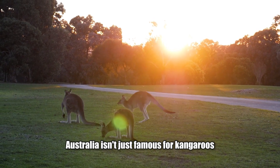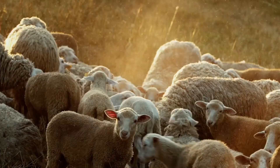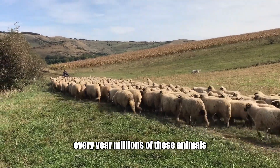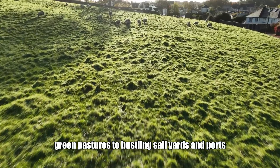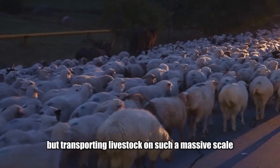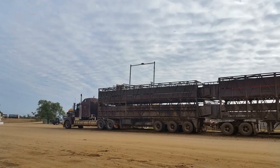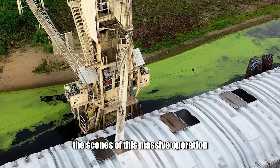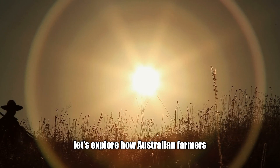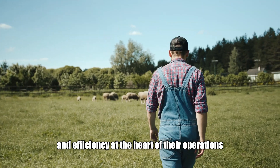Australia isn't just famous for kangaroos, the Great Barrier Reef, or Vegemite. This country is also a global agricultural powerhouse. Among its many exports, sheep and cattle farming sit proudly at the top. Every year, millions of these animals are moved across vast landscapes, from lush green pastures to bustling sale yards and ports before reaching their final destinations.